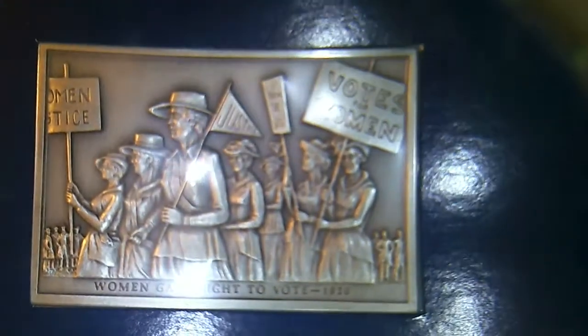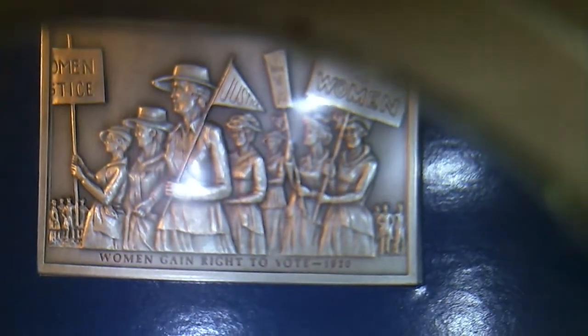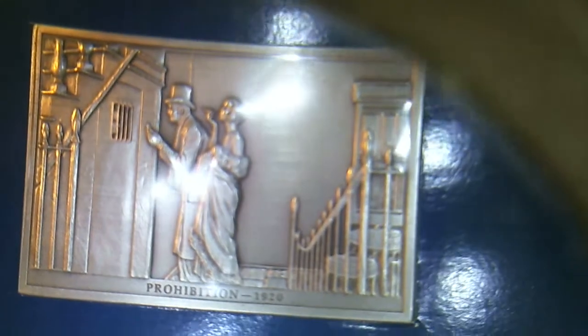The country was equal until they gave women the right to vote. Prohibition, 1920 — another sound government move. Treaty of Versailles, 1920. I thought 1920 was a pretty active year for the United States.